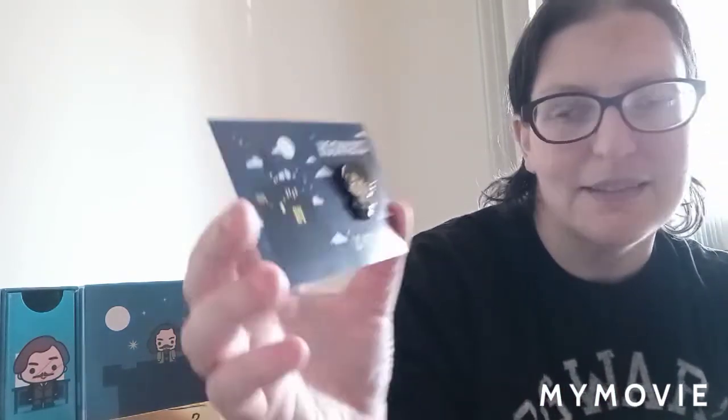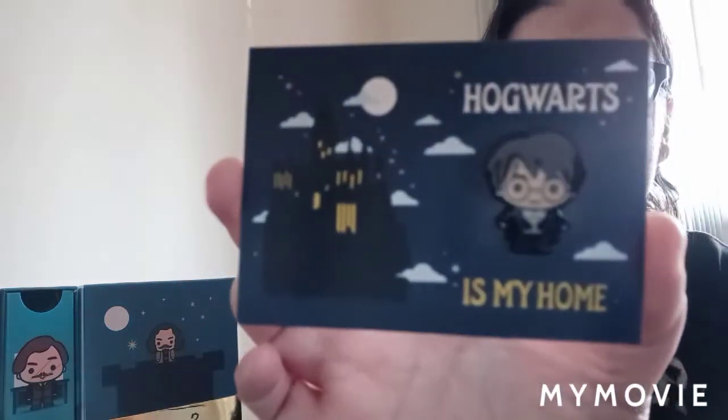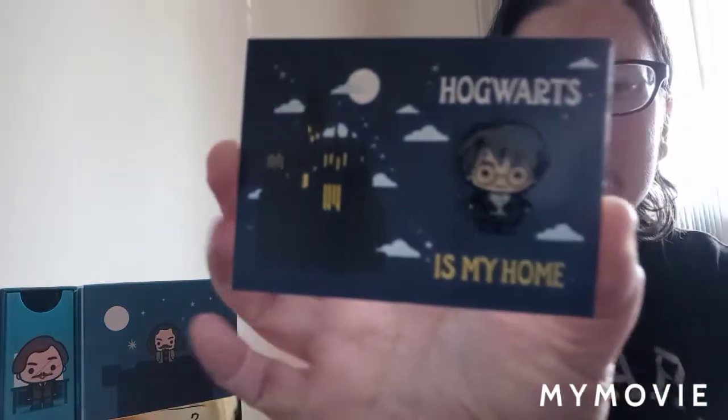In the Slytherin themed drawer we actually have a pin. Let me get this out so we can all see it together — it is actually a little enamel pin of Harry in his dress robes and it says 'Hogwarts is My Home.' On the back it's a little metal clasp. That is definitely cute — I will definitely be putting that with my other Harry Potter pins.